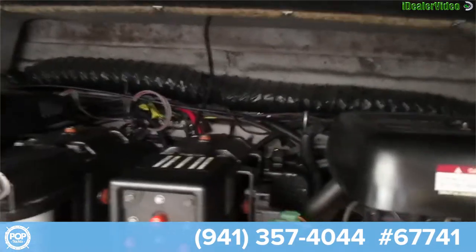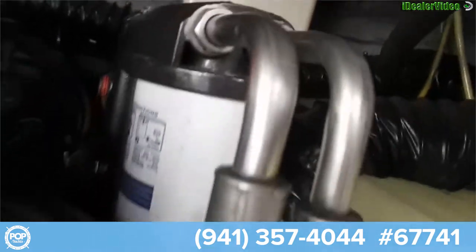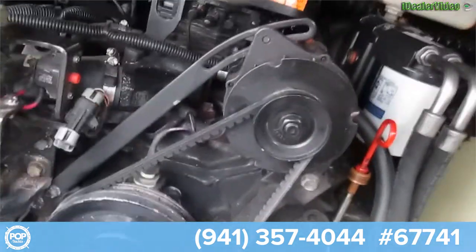These are the original engines? Yeah, wow. Not many hours on it for its age, really. No, it runs smooth itself, too.